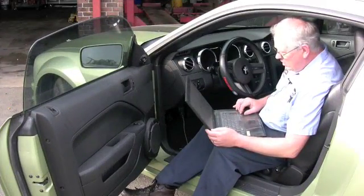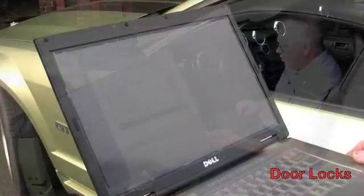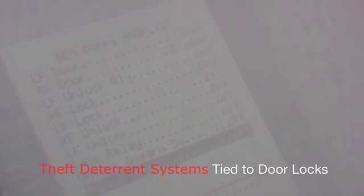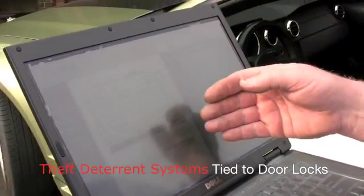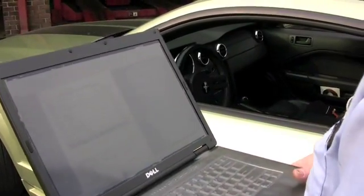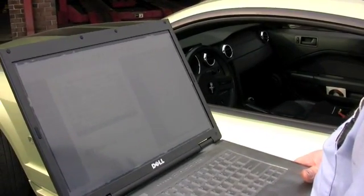If a customer has a complaint concerning door locks that are inoperable or there's some other problem, this tool allows me to pull up the door. I can look at everything in the door, including the relays and the locks. I can actuate the locks remotely with the computer, watch the change in the data, and that really helps me diagnose the cause of the problem. This tool allows me to do that with almost any system on the car.